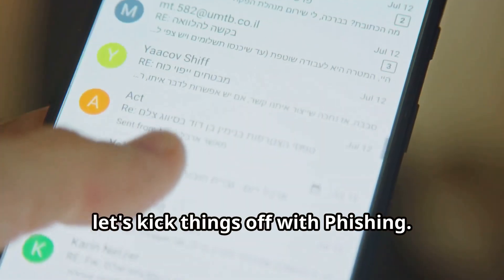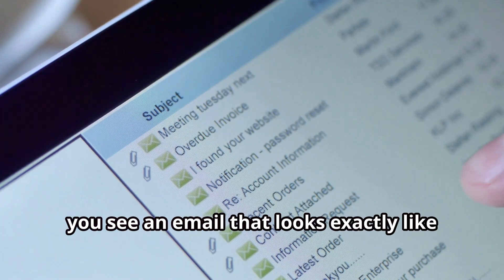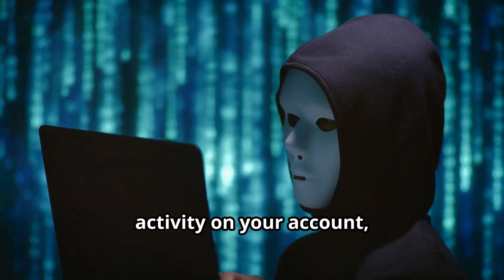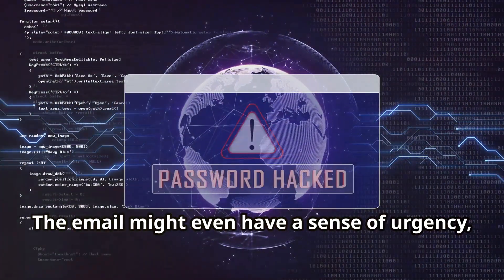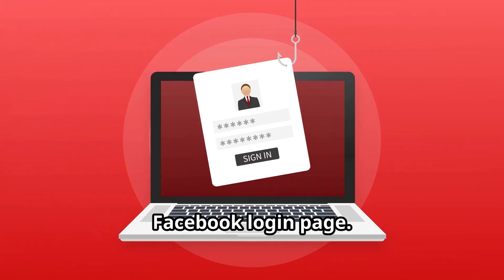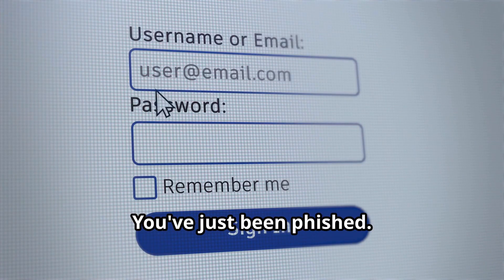Let's kick things off with phishing. Imagine this: you're casually browsing your inbox and you see an email that looks exactly like it's from Facebook — the logo, the colors, everything seems spot-on. It might say there's been suspicious activity on your account, or maybe it's prompting you to reset your password. The email might even have a sense of urgency, making you feel like you need to act immediately. You click the link, and you're directed to what appears to be the Facebook login page. You enter your email and password, and that's it — you've just been phished.